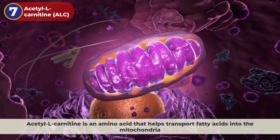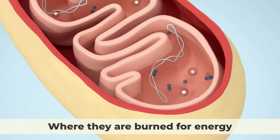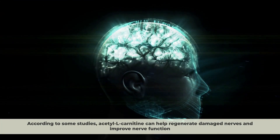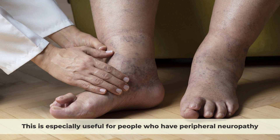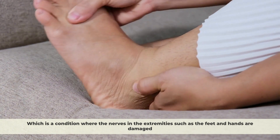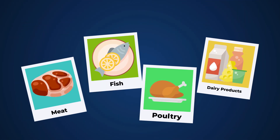7. Acetyl L-carnitine. Acetyl L-carnitine is an amino acid that helps transport fatty acids into the mitochondria, where they are burned for energy. According to some studies, acetyl L-carnitine can help regenerate damaged nerves and improve nerve function. It can also reduce pain and numbness caused by nerve damage. This is especially useful for people who have peripheral neuropathy, which is a condition where the nerves in the extremities, such as the feet and hands, are damaged by diabetes, chemotherapy, or other causes. Some food sources of acetyl L-carnitine are meat, fish, poultry, and dairy products.